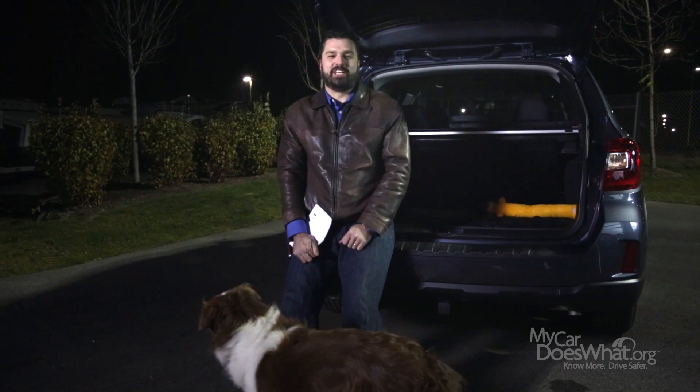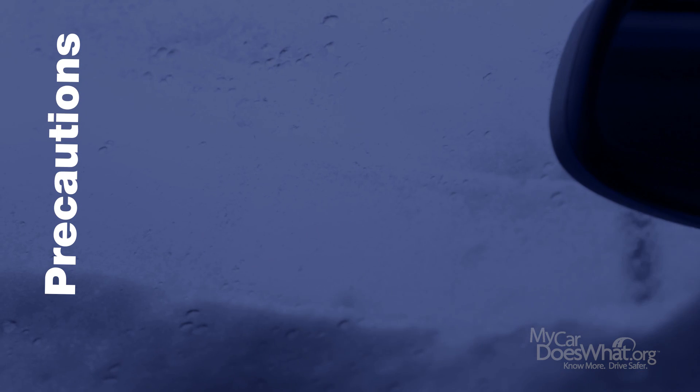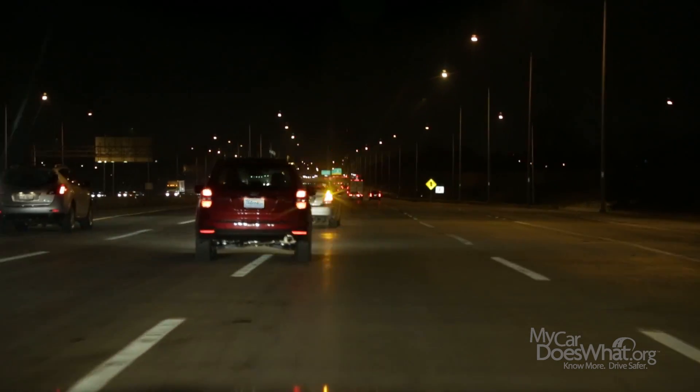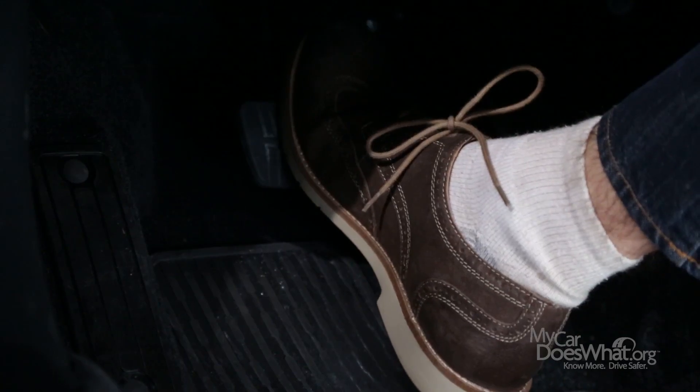There are a few precautions you gotta know with ACC. The sensor can get covered by dirt, snow, or heavy rain — the system may then shut itself off automatically. Something else to look out for: if the ACC is on and the car in front of you quickly exits or changes lanes, your car may accelerate also. But don't worry, it will adjust speed momentarily. If you're not feeling comfortable, just gently press on the brake to cancel ACC.